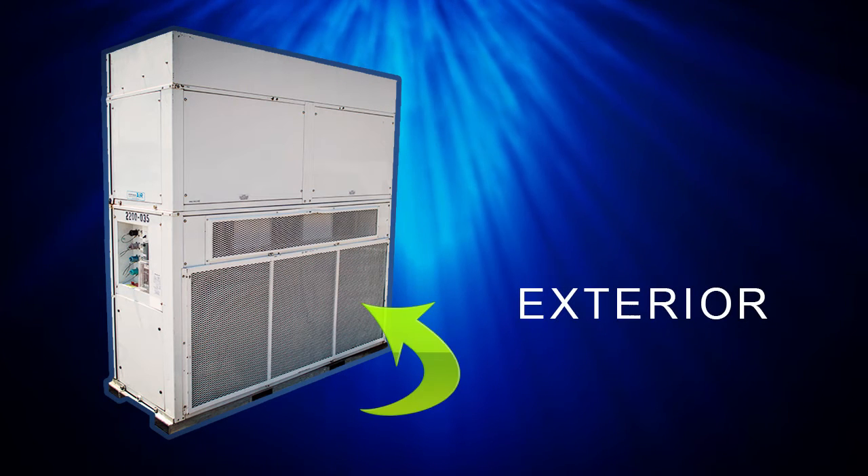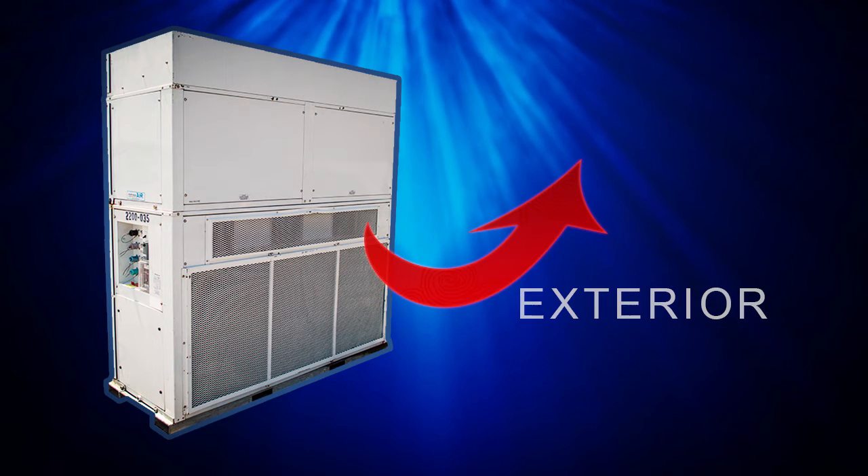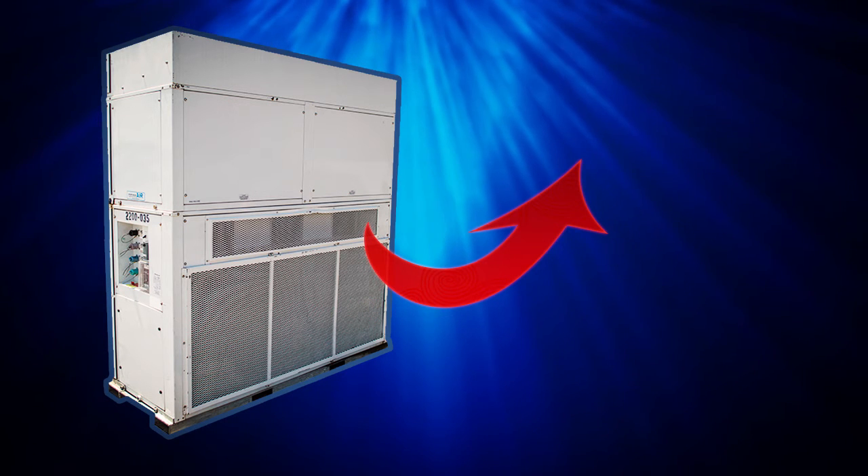On the exterior, outdoor air is pulled in and cooled off through the condenser coil, while excess warm air is expelled through the exhaust.